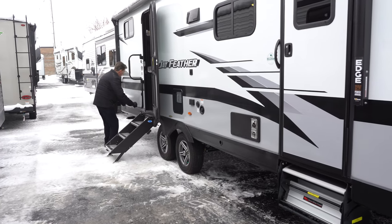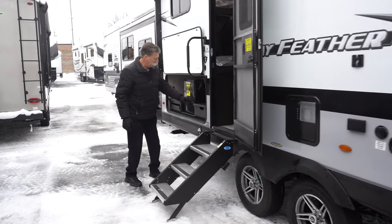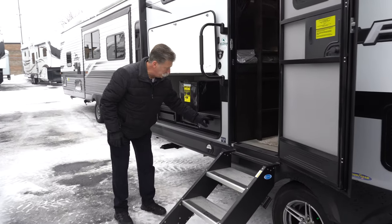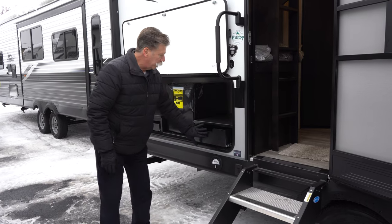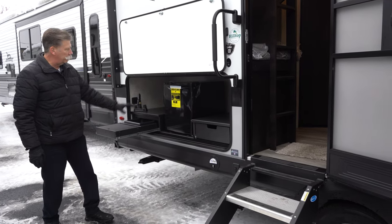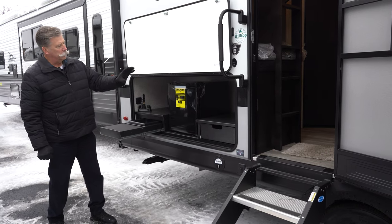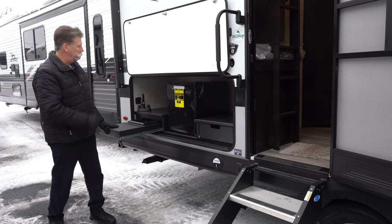This unit also has a very large outdoor kitchen. The grill would go in here with the j-port, and there's a quick connect propane connection underneath. It's got a drawer as well as water, sink, and a cutting board on this end and the refrigerator. There's also 110 plugins, USB plugins, and a can opener inside the unit itself.